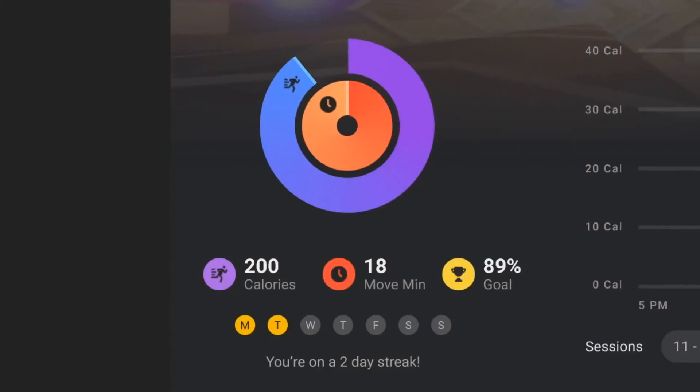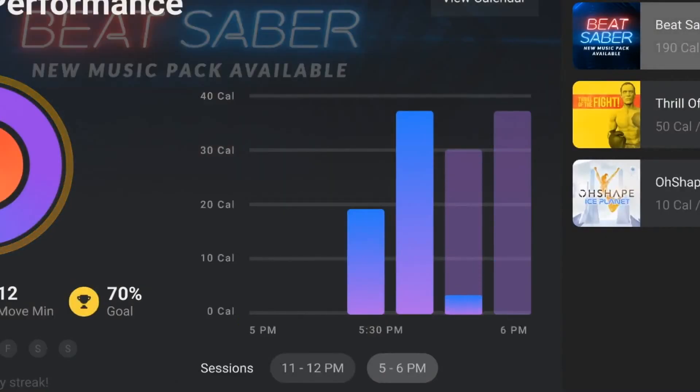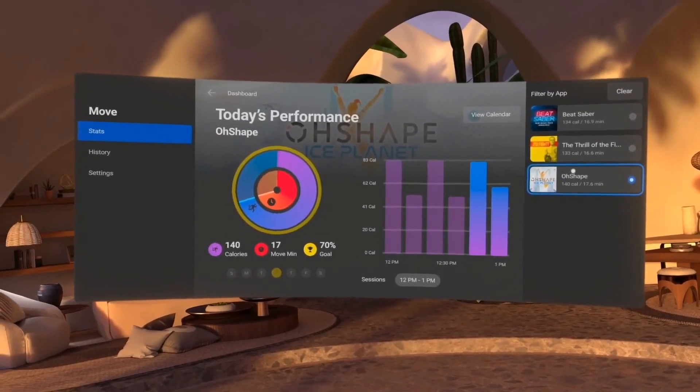It's called Oculus Move, and it lets you set VR fitness goals and track them across different games and apps. We're also experimenting with real-time stats and in-game overlays, and we're going to start testing this out on Quest later this year.